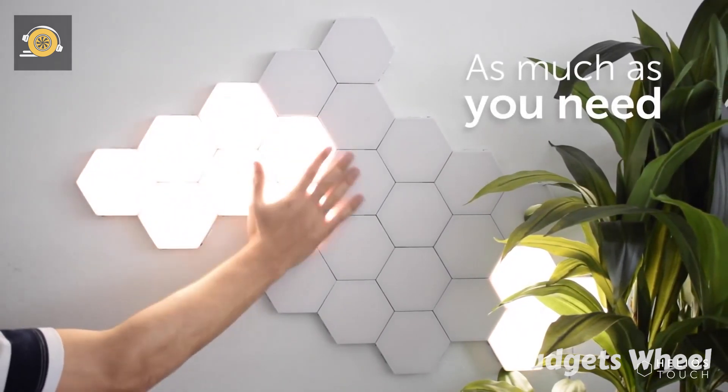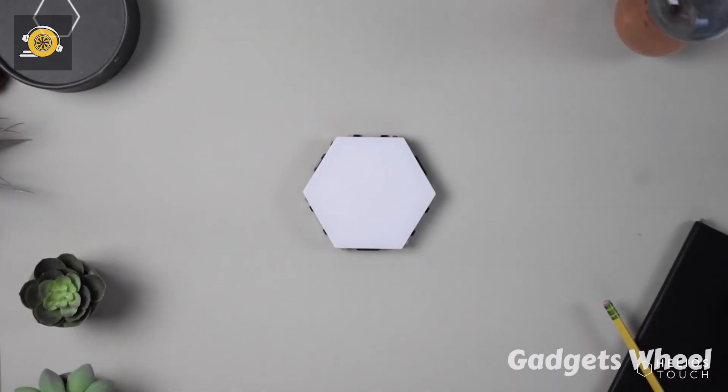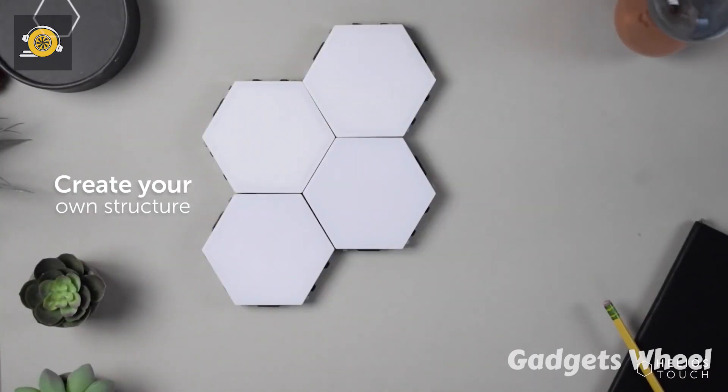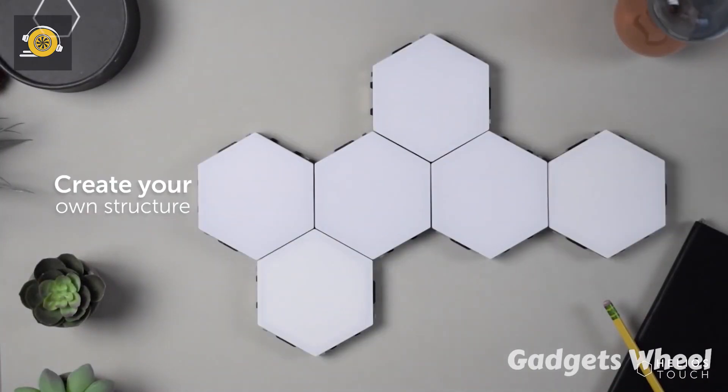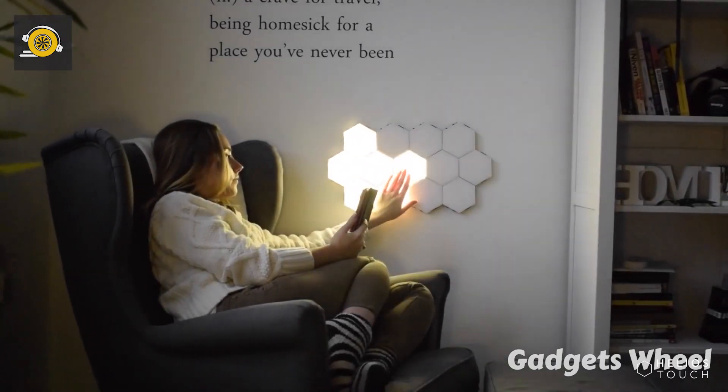The modern geometric design and modular assembled style allow you to decorate a variety of occasions such as a living room, restaurant, hotel, Valentine's Day, and wedding decoration. So Helios Touch makes your life easier with this wonderful gadget invention.